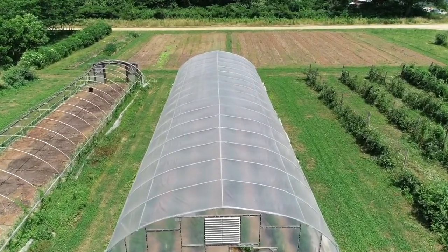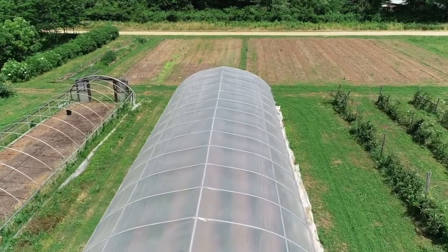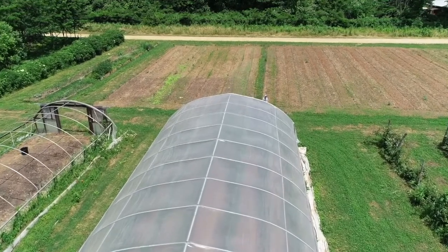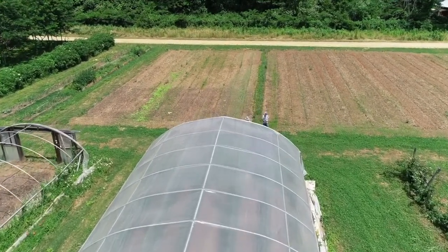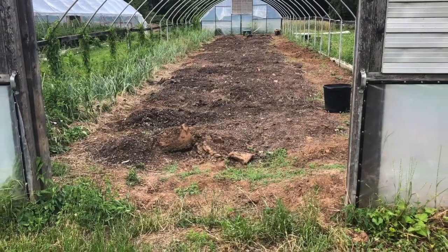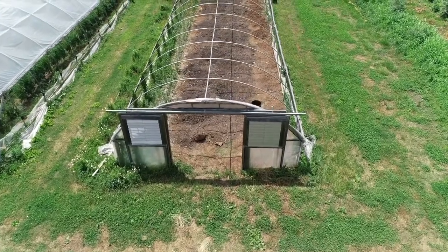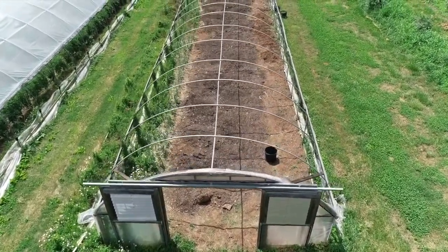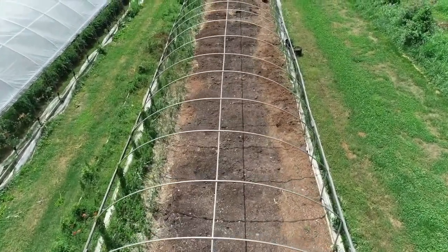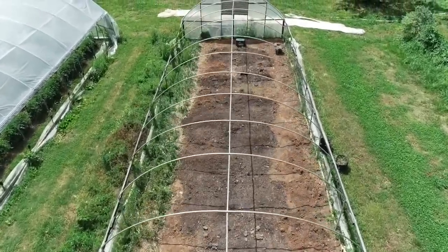What you are seeing here are our two high tunnels on the farm. Normally both of these are covered in greenhouse plastic, which captures sunlight and creates a warmer environment inside the high tunnel. This year we've chosen to only have plastic on one of them and keep the other open air. The open tunnel will have a shade cloth put on later that will partly shade the plants underneath it. We're using this tunnel to grow various tropical plants like ginger and lemongrass.